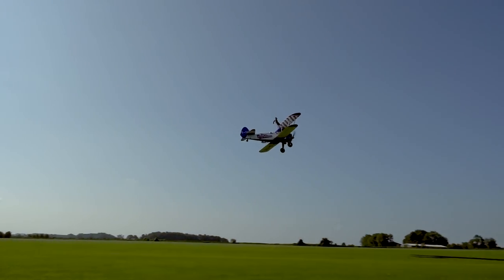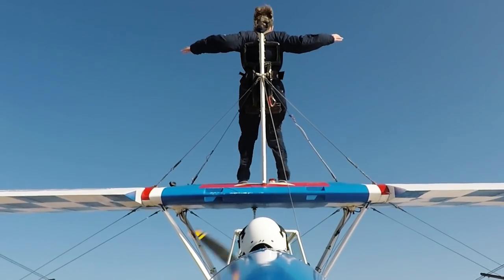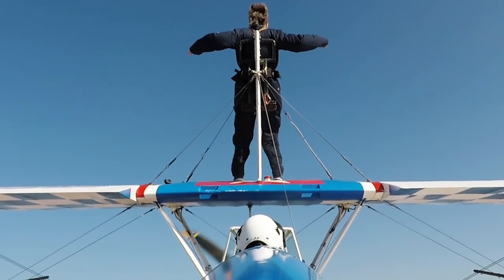Once they get up onto the wing, the carabiner is then behind them, still attached, and then they strap themselves into the five-point harness which is on the swivel rig on the wing. At that point they have two methods of attachment. They're totally different to the 1920s.